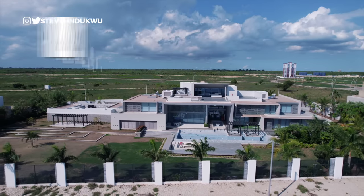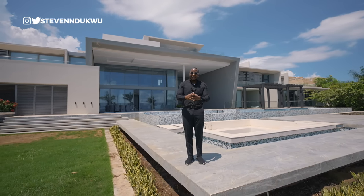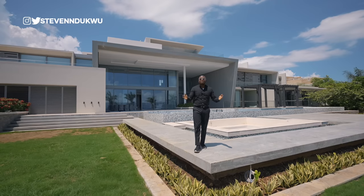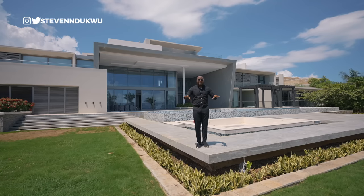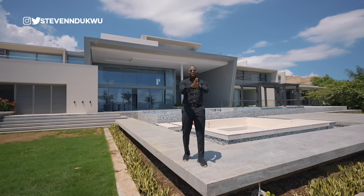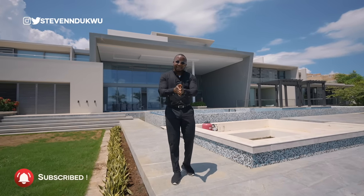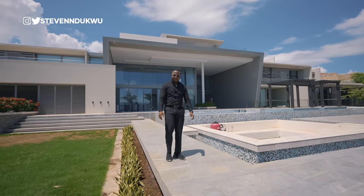The property is on the market for $12 million. It's really awesome that I get to step into a property that a future millionaire or billionaire is going to purchase. If you're on the market looking for a property like this, check the description section — I'll put the listing agent and the company so you can reach out and have that conversation. Subscribe to the channel if it's your first time; we have more videos coming from Tanzania. Without further ado, let's begin the tour.